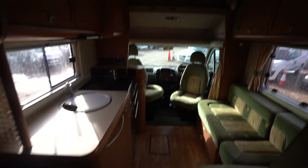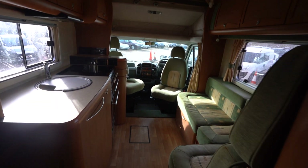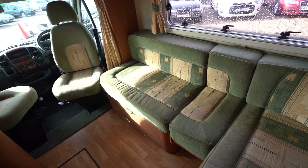Just before we go into the main lounge, I'd point out we also have air conditioning up top here — a nice feature in the summer. The van can get really hot but that will keep you nice and cool. The L-shaped lounge here also pulls out to create a bed.